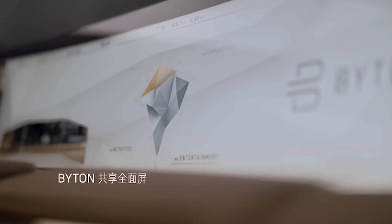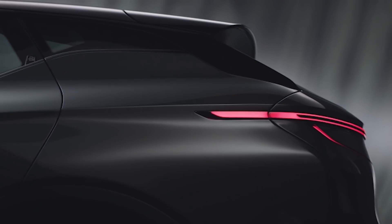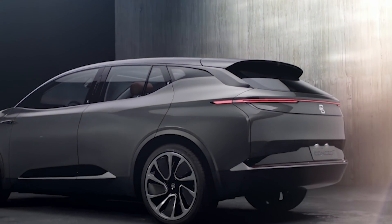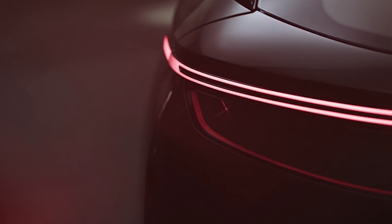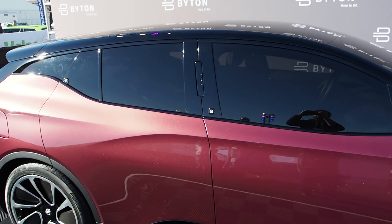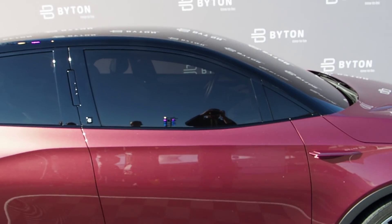The Byton is an all-electric SUV with styling that's pretty reserved when you compare it to some of the crazy concept cars out there. It's set to have a max range of around 323 miles on the upgraded version, and the base model should start around $45,000 when it goes on sale in 2019, if everything goes to plan.